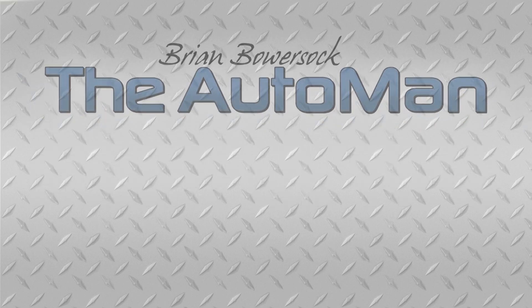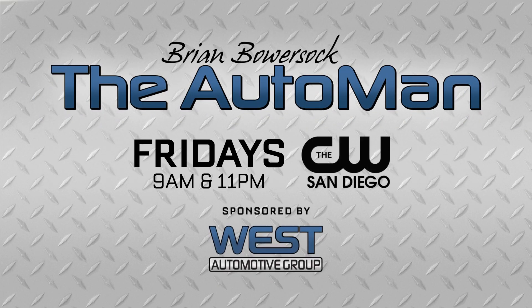I'm Brian Bowerslock with the West Automotive Group. For the latest automotive news and helpful tips, watch for the Auto Man Fridays on the CW San Diego, sponsored by the West Automotive Group.